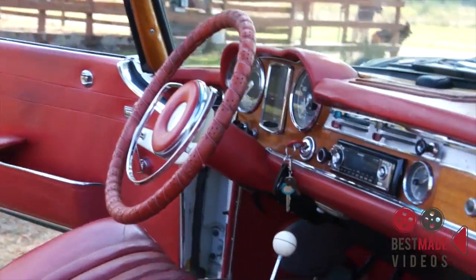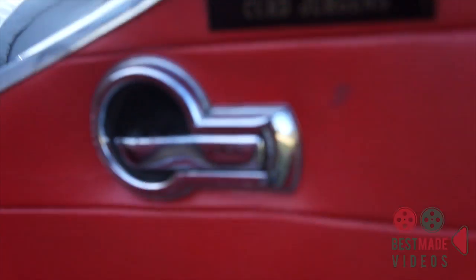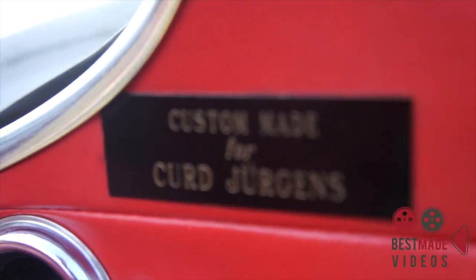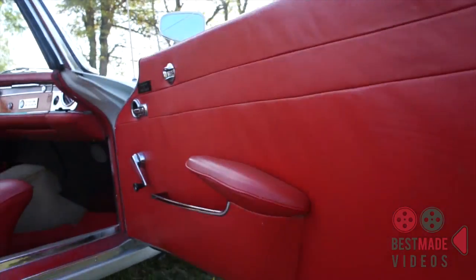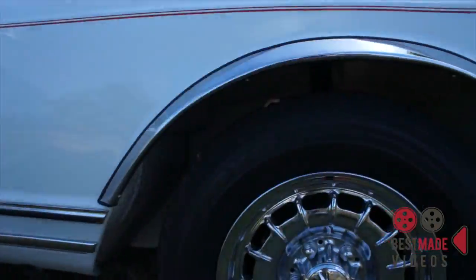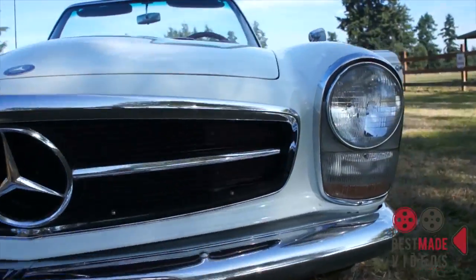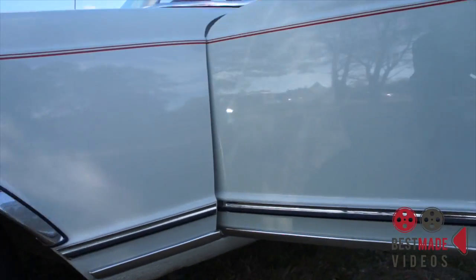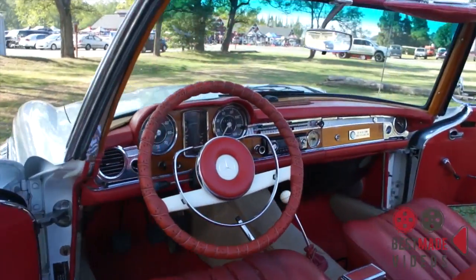1967 Mercedes-Benz 250 SL, reported to be owned by Kurt Juergens. We do not have documentation, but there are a few things about this car that make it seem possible. One is the high back seats. This car has one repaint in its original color, it's very clean, very rust free. I'd call it a nice number 3 car — 100% original interior minus the stereo system.